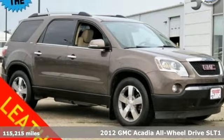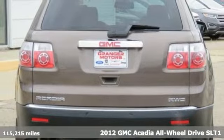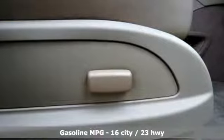Here's a 2012 GMC Acadia. With style, safety and space, it's ready to accommodate all your needs. Plus, it offers an exciting list of features.